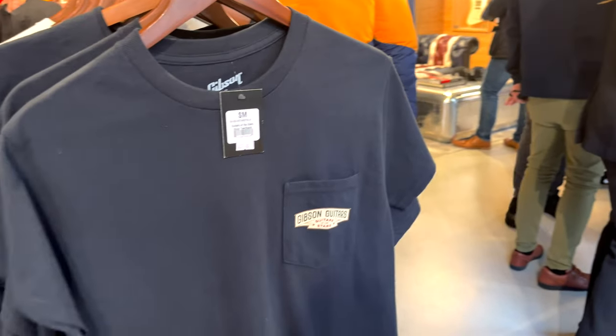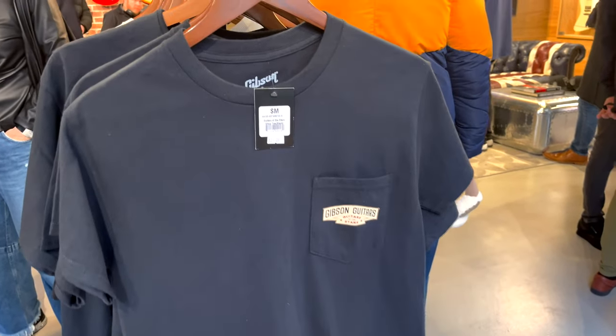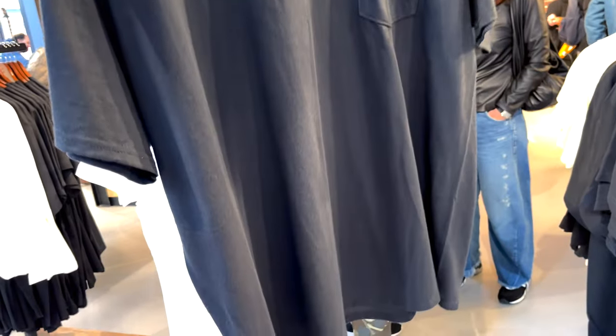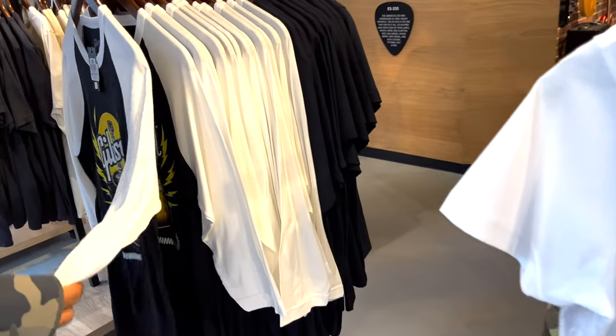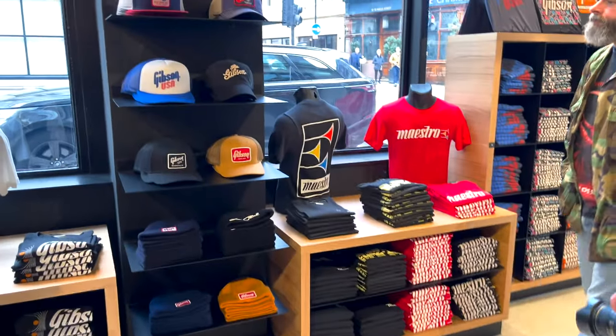And now we have this T-shirt with a pocket. I think Fender got this one as well, so now Gibson is following in their footsteps. Okay, you got me - I'm taking this one.